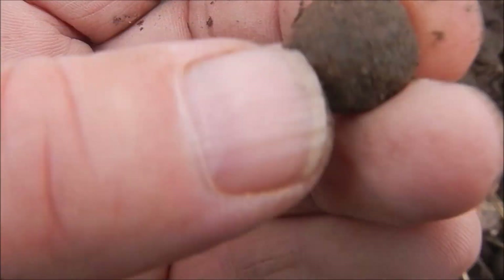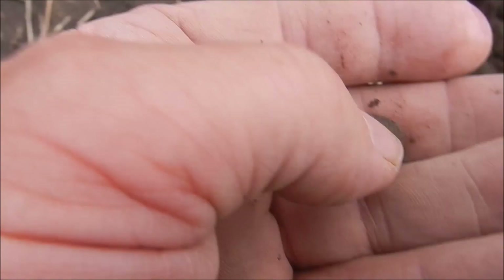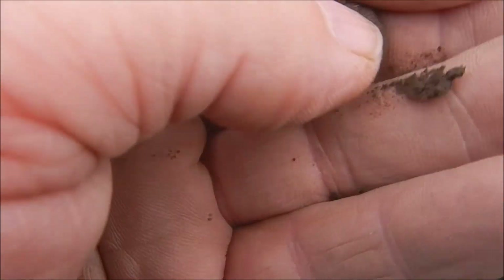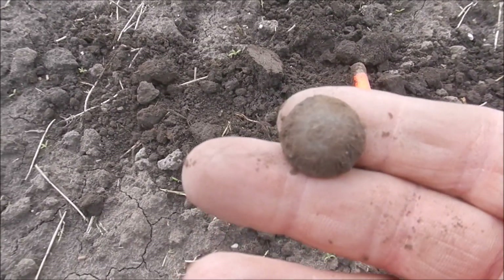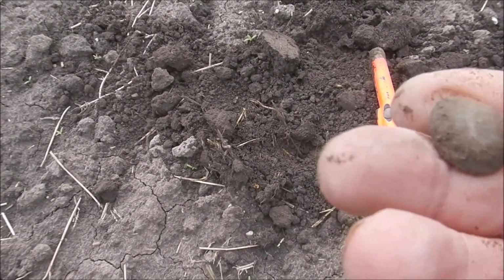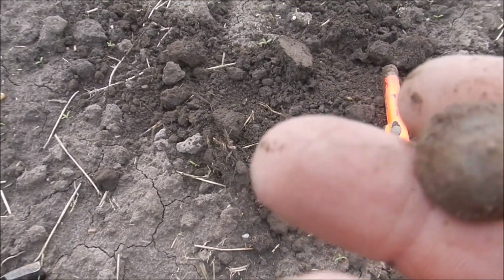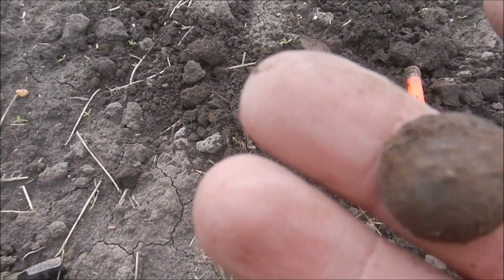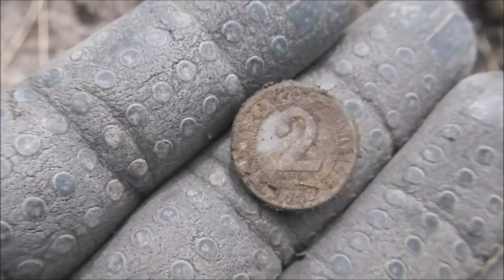A musket ball, or is it? It feels a bit light but I might know better when it's cleaned up. I think it's a musket ball anyway. Next up, a button - not much of one. I've had plenty of these before. I couldn't give you an age on them but probably 1800s, I would think.